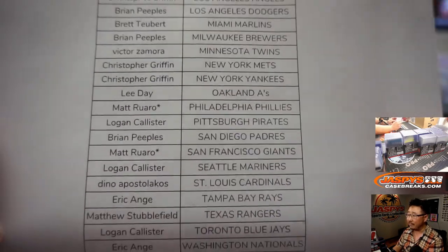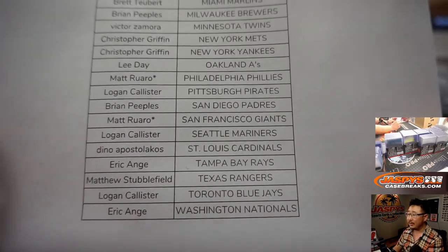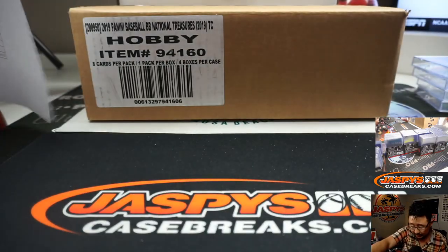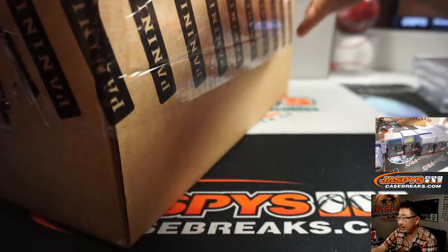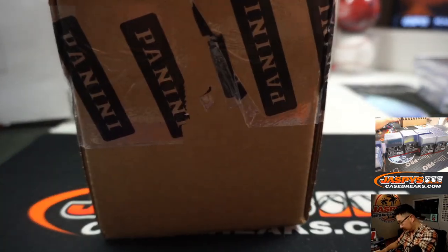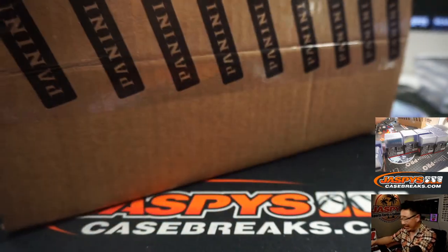Matt closing it out with the Phillies and the Giants right here. Thanks everyone, really appreciate it. Alright, and there's the fresh case right there. This is an excellent way to end the night.